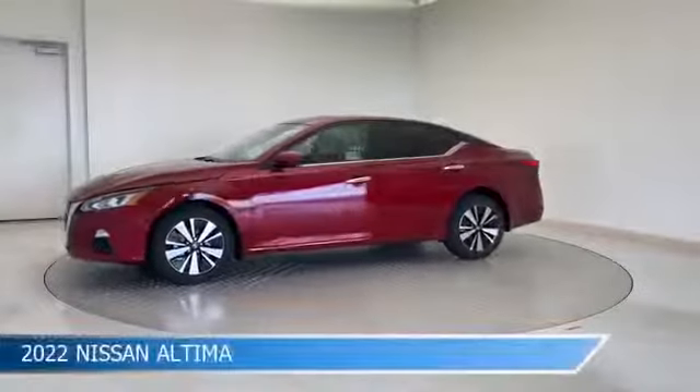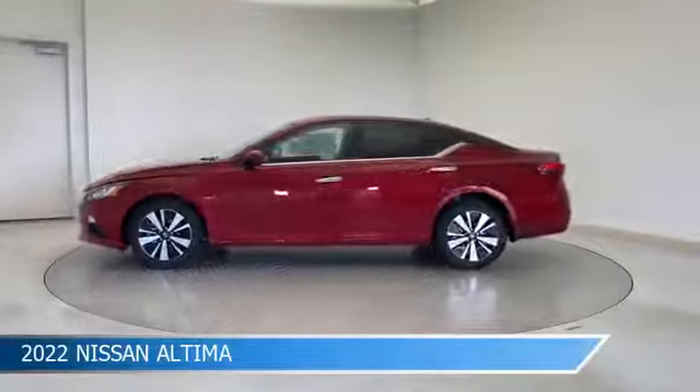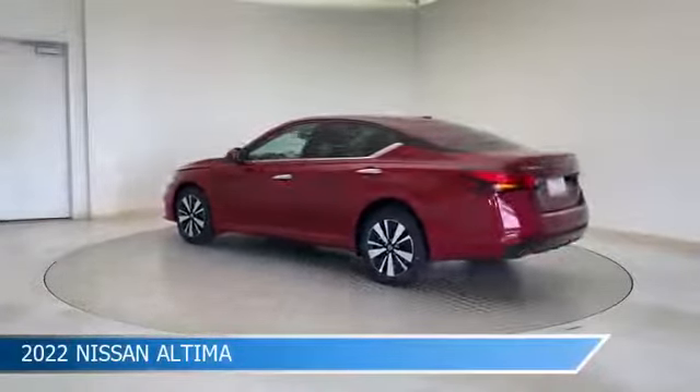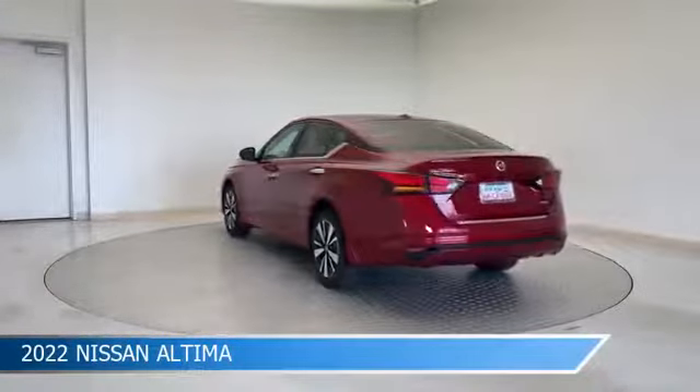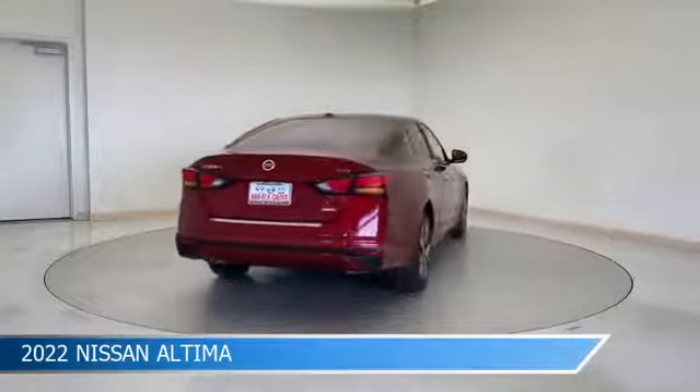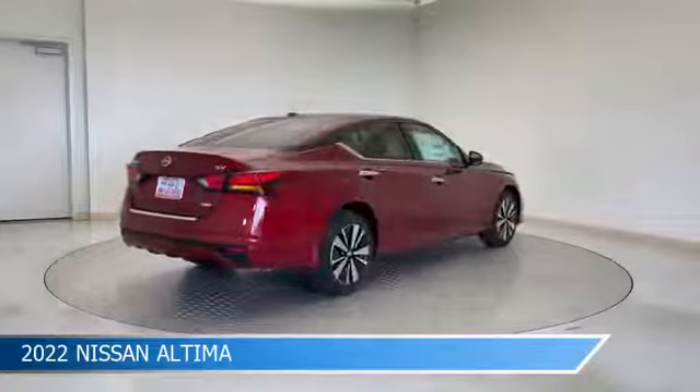Take a look at this 2022 Nissan Altima, equipped with a CVT with X-Tronic transmission in scarlet ember tint coat. This car comes with some great features including all-wheel drive, Bluetooth, Android Auto, anti-lock brakes and more.